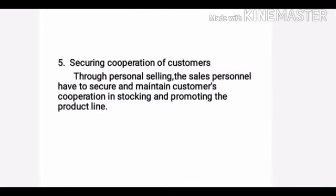The fifth objective is securing cooperation of customers. Through personal selling, the sales personnel have to secure and maintain customers' cooperation in stocking and promoting the product line.